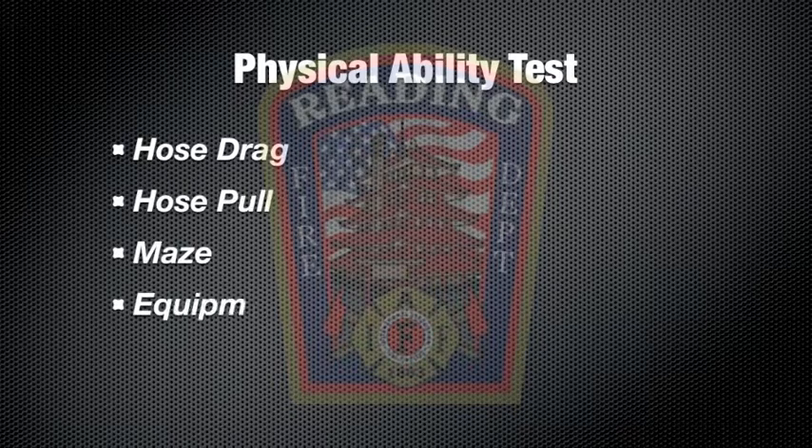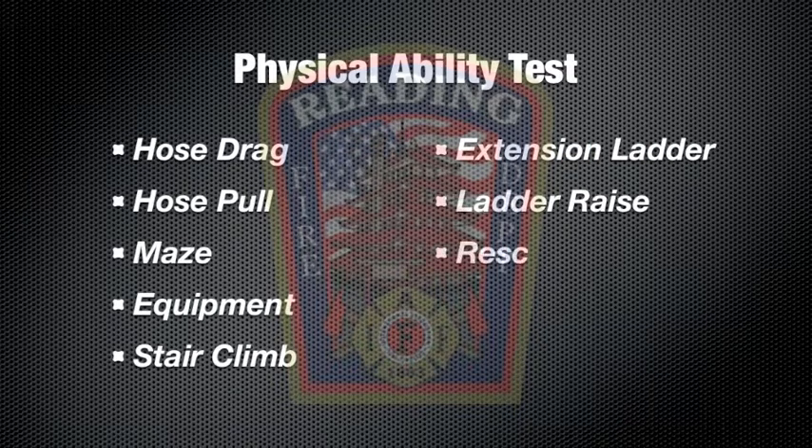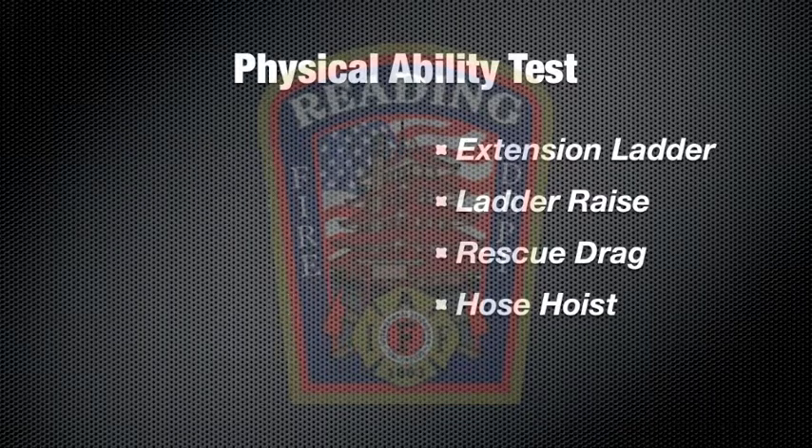Welcome to the Reading Fire Department's Physical Ability Test. The skills include hose dragging and pulling, crawling through a maze, carrying equipment, climbing stairs, extending and raising an extension ladder, rescue, and hoisting fire hose.